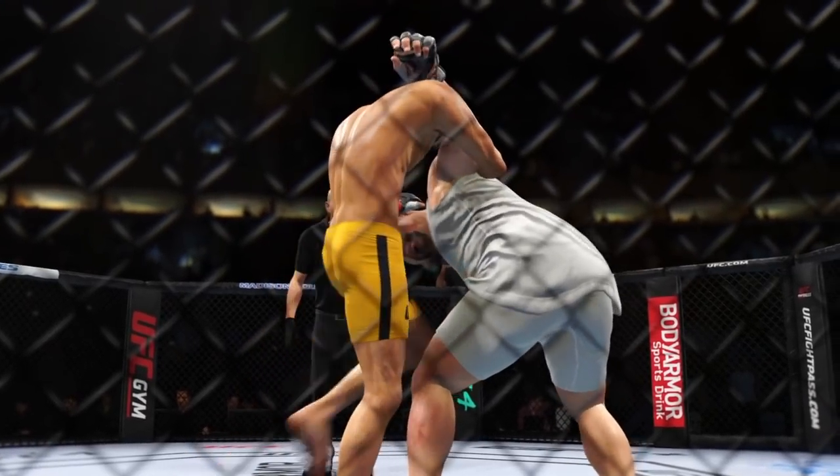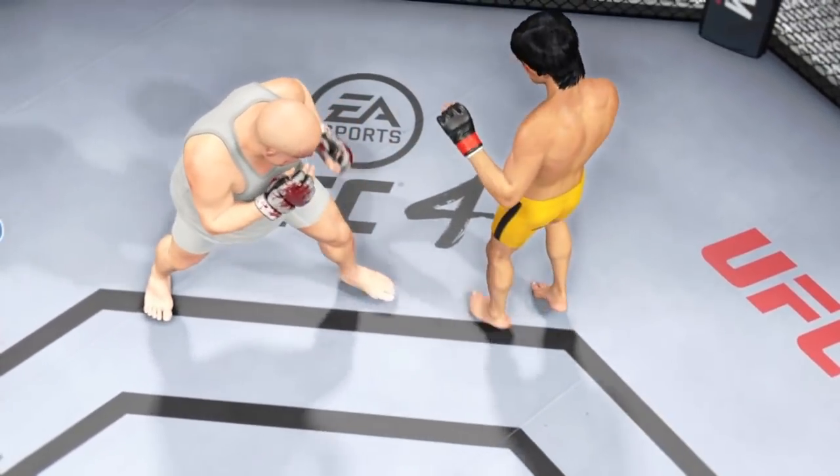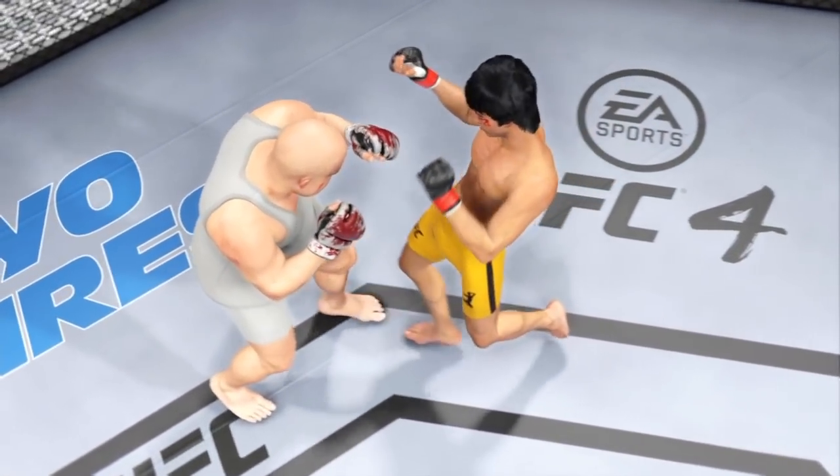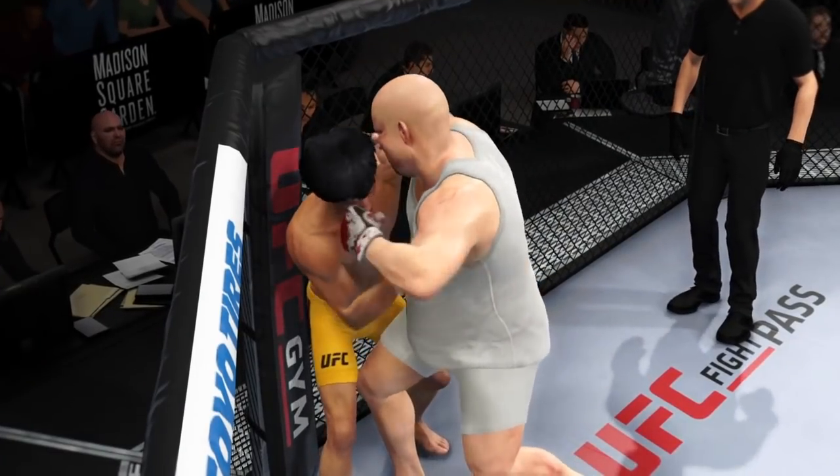The round is over. Cut check time for him now — you see the cut on his cheek has gotten really, really bad. And even though it's not affecting his vision, if it gets any worse, the doctor will be called in. And I can assure you, he's going to have no choice but to stop this fight. What a five minutes it was.